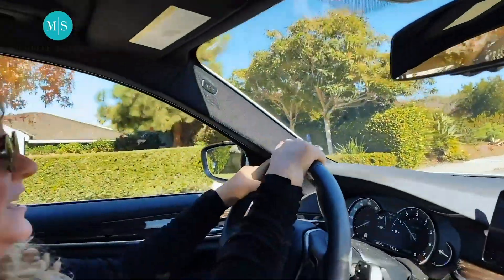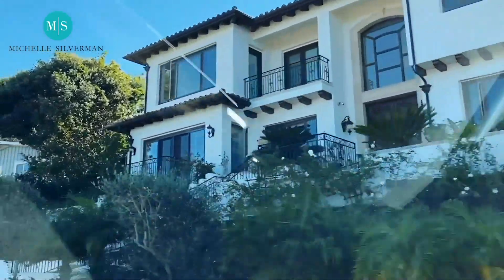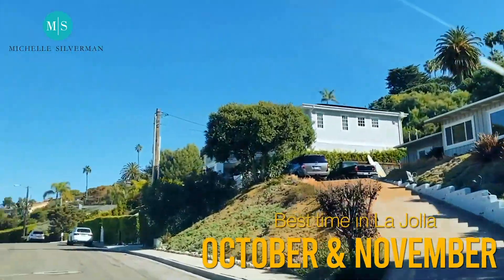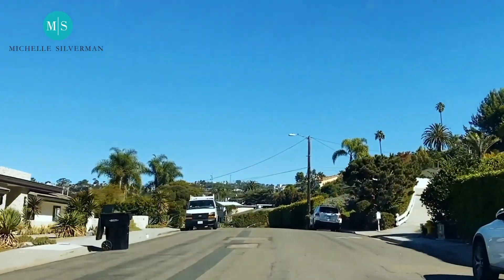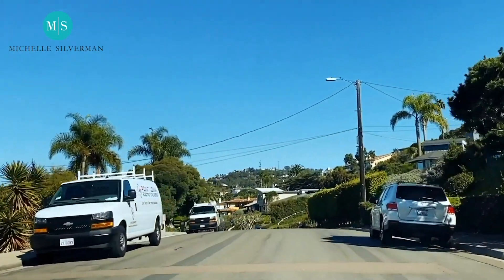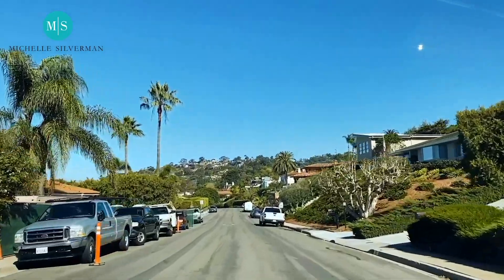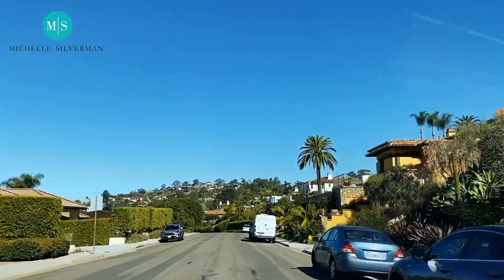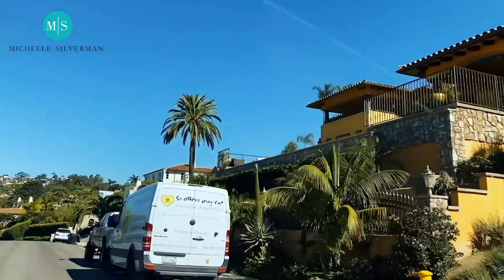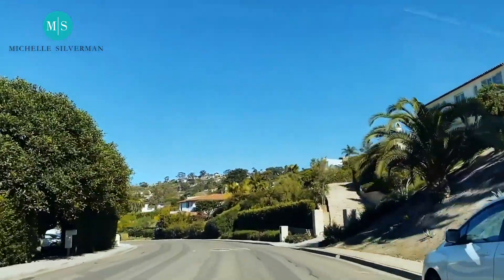The best time to be in La Jolla, quite honestly, is October and even into November, because this is our November weather — it's hot, it's gorgeous. There are a lot of spaces you can go to, not a lot of people. And you do get some fall foliage. Some of the maple trees around here, you'll see the leaves falling. It's a wonderful time to be in La Jolla.